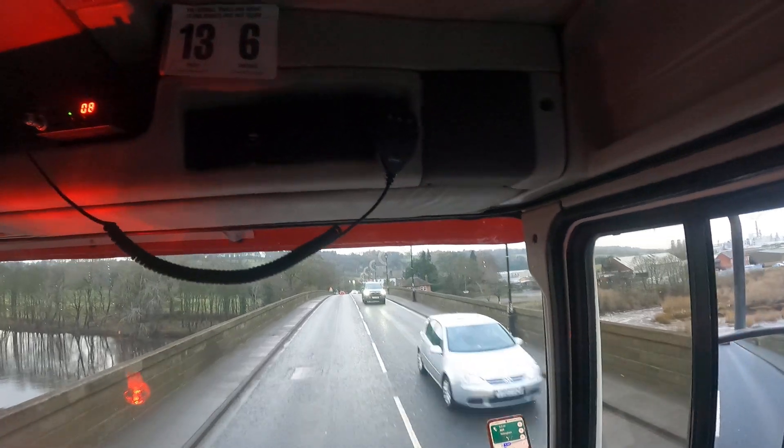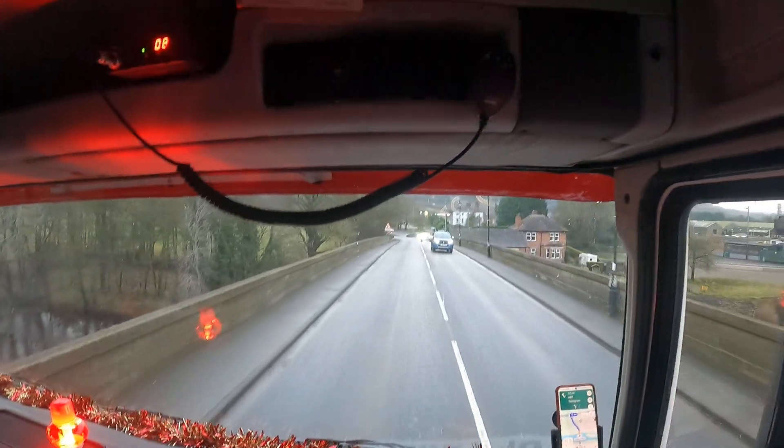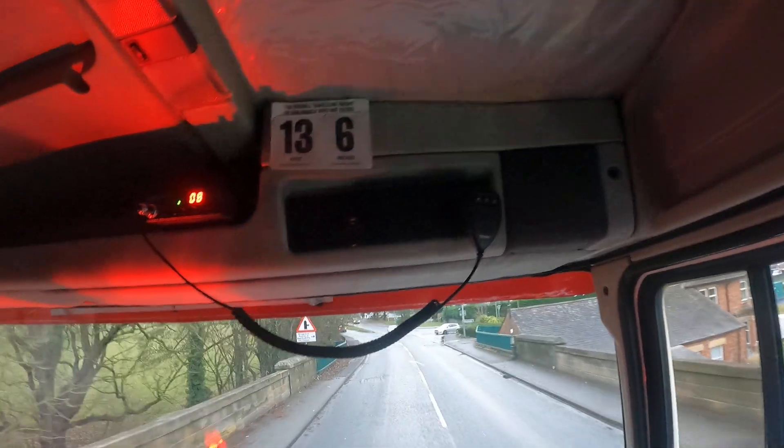There we go, we're going. We're flying. That's the problem with this gearbox now - it's buggered. I think the synchro is gone into 5th and 6th. Is that Royster?